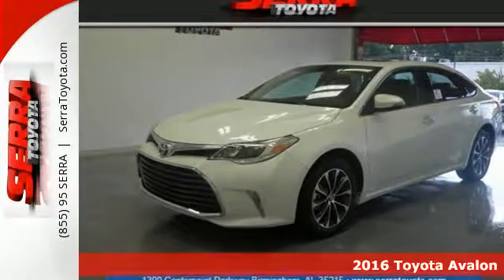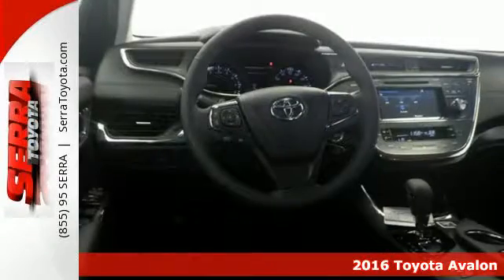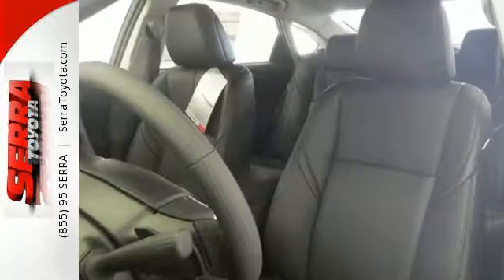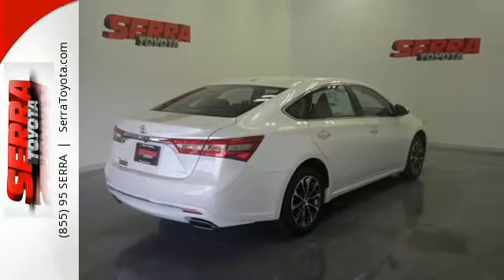Here's a 2016 Toyota Avalon — sly, seductive and begging to be driven, with an interior that lures you inside with its sophisticated charm. The heated leather seats and climate control produce a perfect environment inside the Avalon's elegant cabin, while intelligent touch controls make it easy to adjust the Intune audio system.